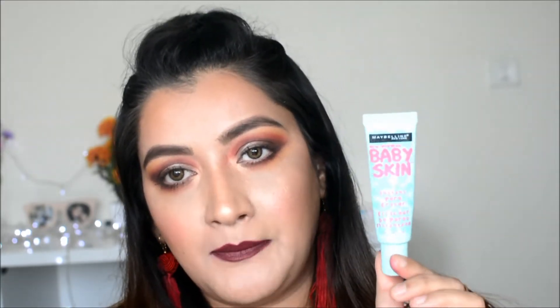First of all, what you need in a makeup kit is primer. There are a variety of primers, so I'm just going to quickly show two or three of my favorites. This one is the Maybelline Baby Skin Instant Pore Eraser — if you have large pores, this is one of the good primers to use.